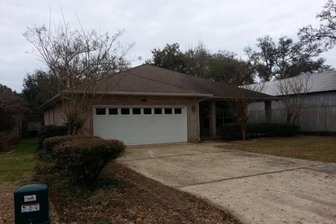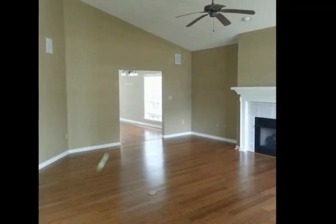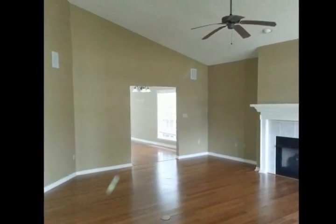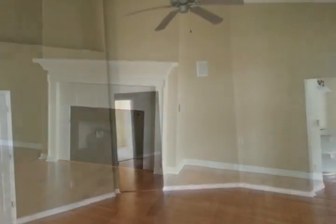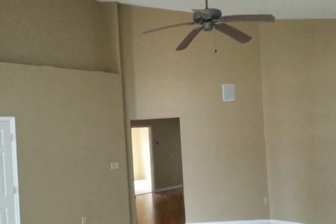Foreclosure! This gorgeous home located in Pensacola is move-in ready. This home features an awesome double car garage, beautiful hardwood floors, new carpet and paint throughout, and a great open kitchen floor plan that overlooks the living area.